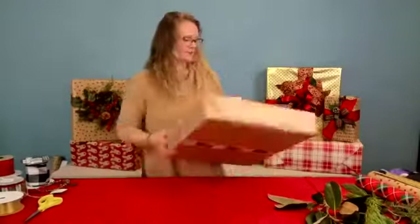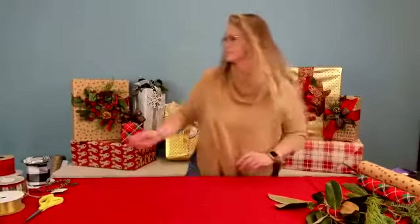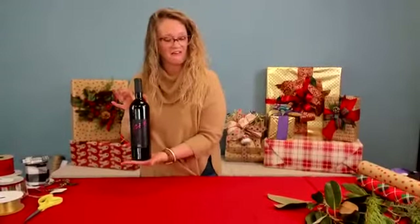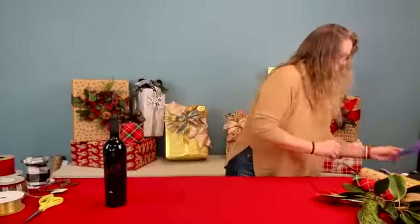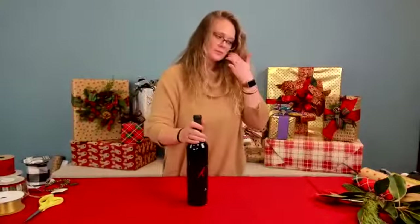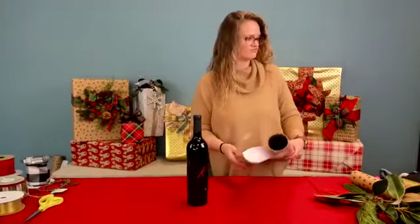Any questions? We're good on questions so far — I think everybody's eagerly anticipating the wine bottle wrapping! Here we go. It's a local Virginia wine, up in the Leesburg area. Let's see which paper I want to use for this — let's do this fun plaid.